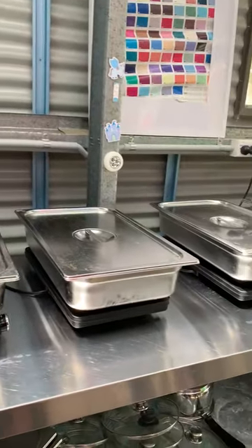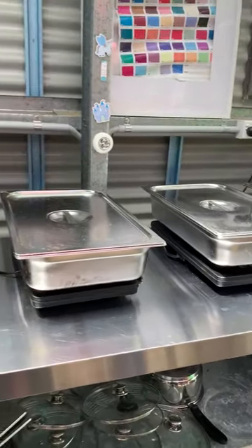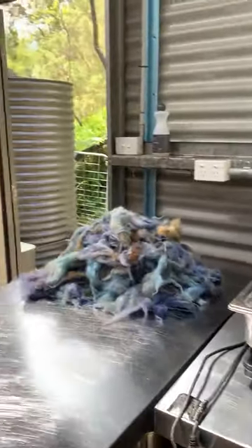I've got solar on the roof, I buy from the Australian mills here, and I've got heaps of different colourways, so I hope you love it. Bye!